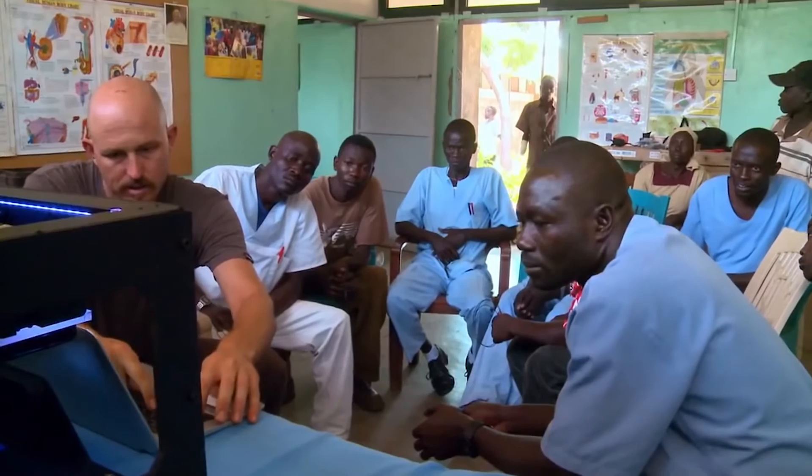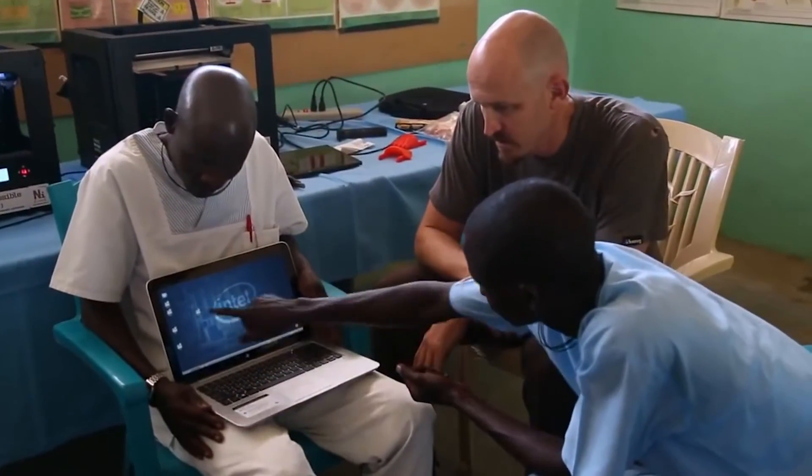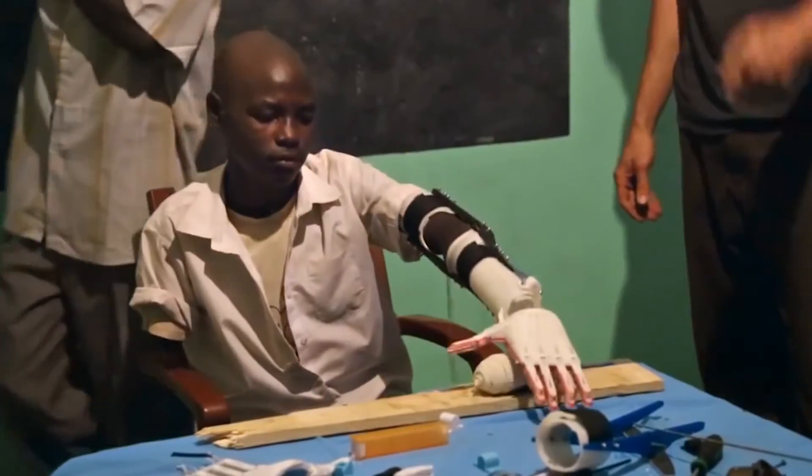We've also done research on — and we're about to publish a report on — the use of 3D printers in disadvantaged and developing countries, where you can take an inexpensive 3D printer that costs less than $3,000 to a disadvantaged community and they can make their own prostheses.